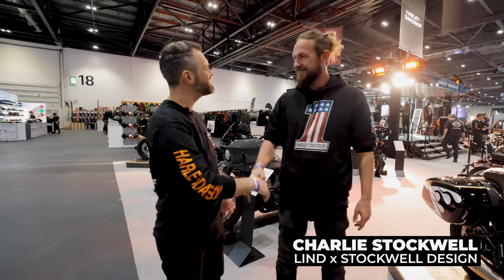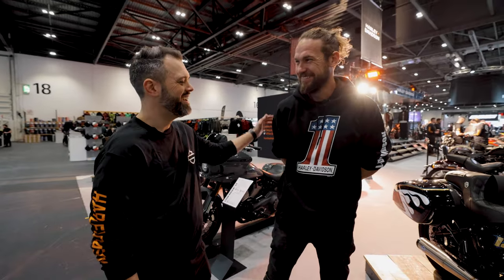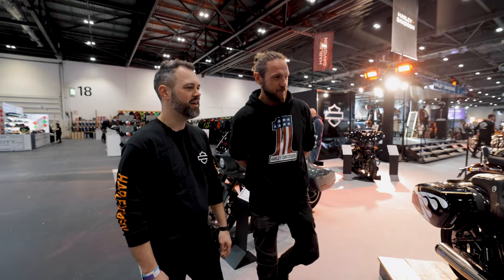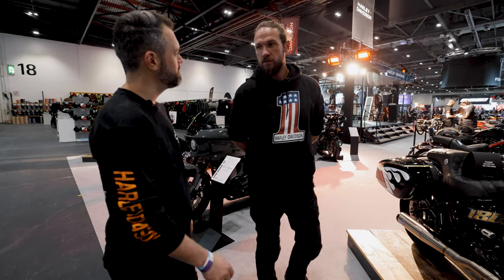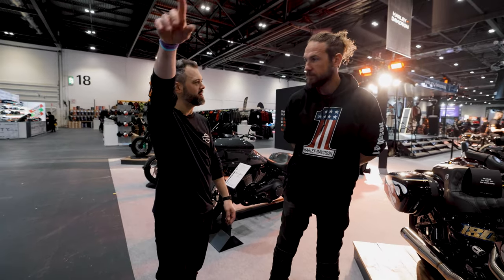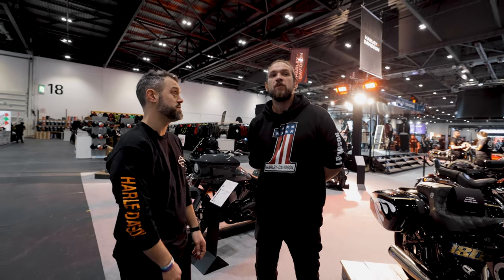Nice to see you, mate. So much better looking in person. We are at the London Excel, the MCN Motorcycle Show. We've done our walk through — we're proper professionals. Mike, what time did you get this morning on the run? I have no idea — it wasn't as quick as you though, because I saw you fly. You pinned it. You did tell me to just take it easy. That's a tactic — you should never listen to the editors.